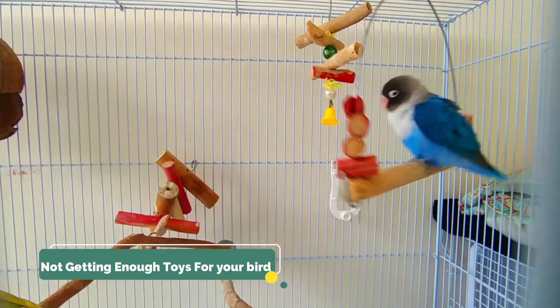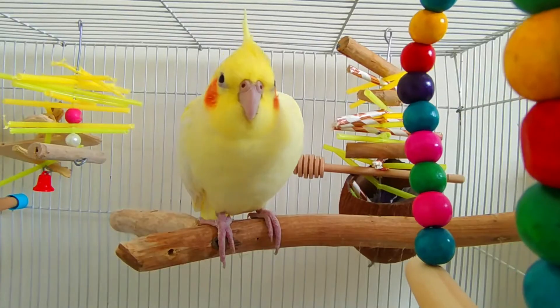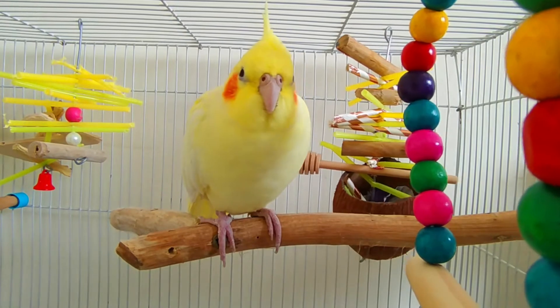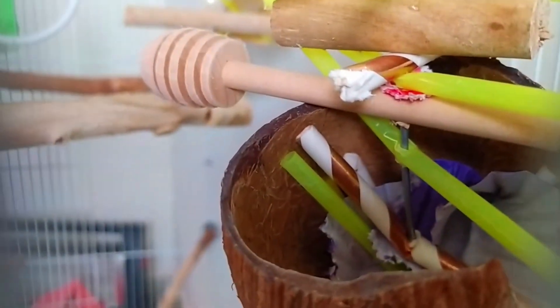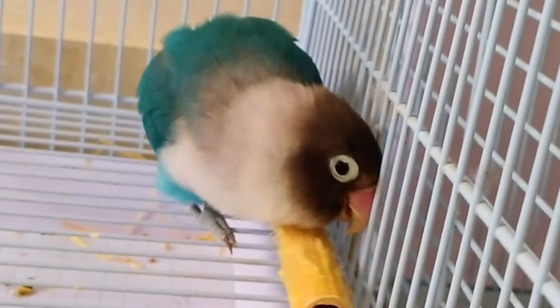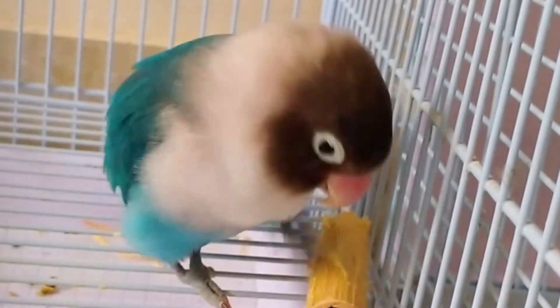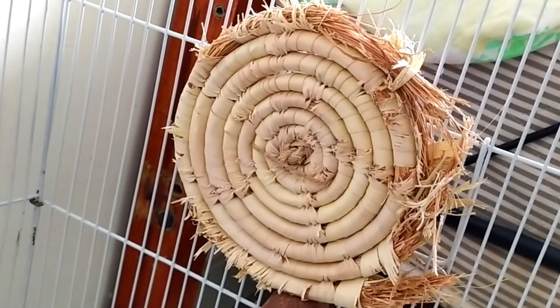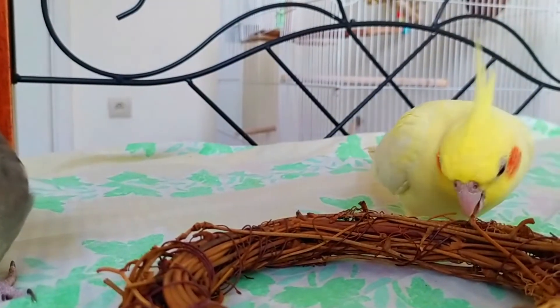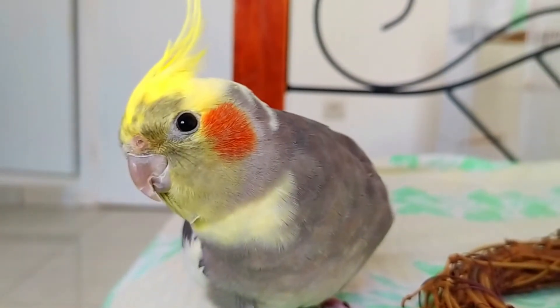The seventh common mistake is not getting enough toys for your bird. You may be surprised by the number of toys even the smallest birds require. Many bird owners give their birds two or three toys and think they will be satisfied. Birds need many different ways to play within the cage. It's important to give a bird different toys — hanging toys, foot toys, foraging toys — and a variety so they can perform different activities like swinging, tossing, and shredding. Bird toys don't always have to be expensive, and it's important to switch toys out to keep birds interested.